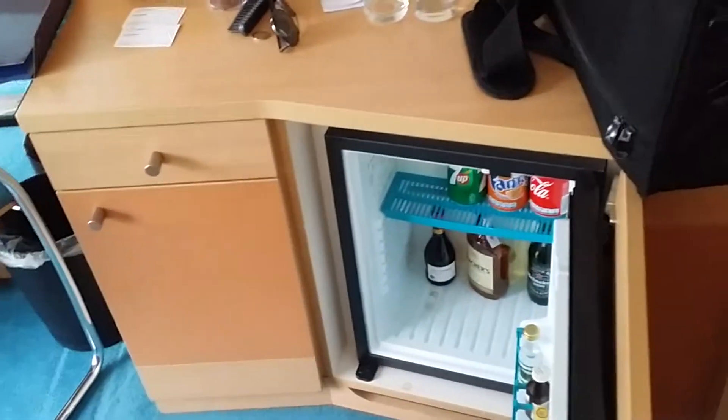And here's the TV, satellite channels, and show me the little minibar. There you go — minibar. Excellent. Thank you. One last cabin to see on the upper deck. And this is cabin number 300F.